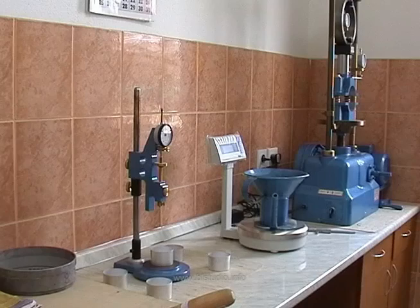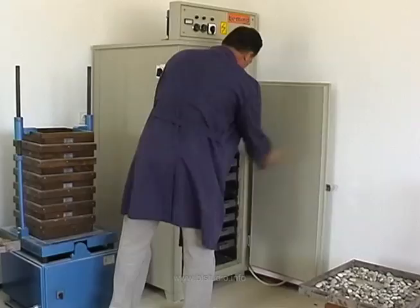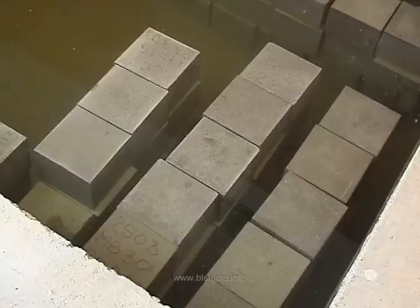Kvalitet naših proizvoda svakodnevno se kontroliše, ispituje i dokazuje u vlastitim laboratorijama opremljenim najsavremenijom opremom i aparatima. Ispitivanja na agregatu: vlažnost frakcija, sadržaj sitnih čestica, granulometrijski sastav frakcija i projektovanih mješavina po recepturama, sadržaj organskih primjesa, oblik zrna, sadržaj grudvi gline i ostalo. Na betonu: konzistencija, temperatura, količina pora, sadržaj vode, dejstvo aditiva u svježem betonu, izrada i njega kontrolnih betonskih tijela.